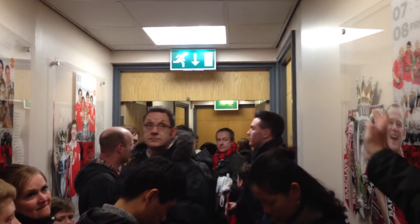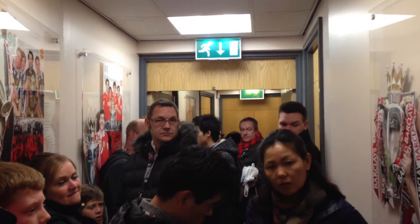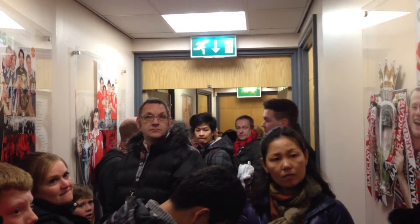The end door on the left is for any female officials we have here, and opposite are for the male officials — the referee and linesmen. And unfortunately for them, the next door is Mr. Ferguson's office.